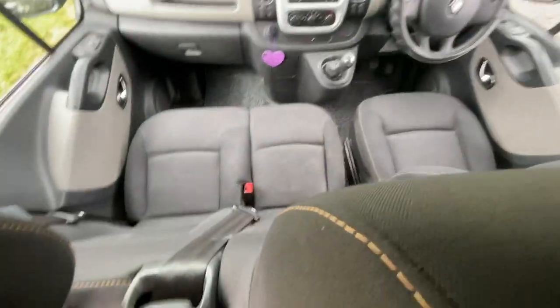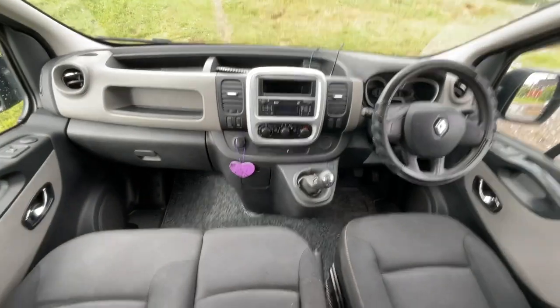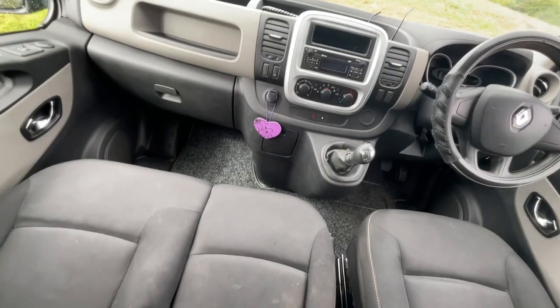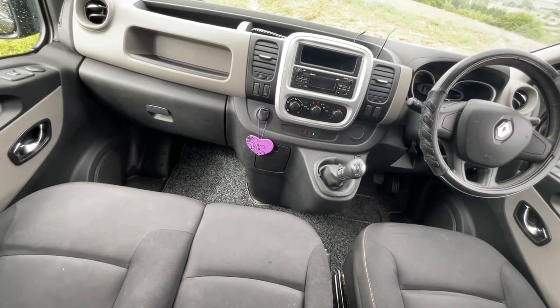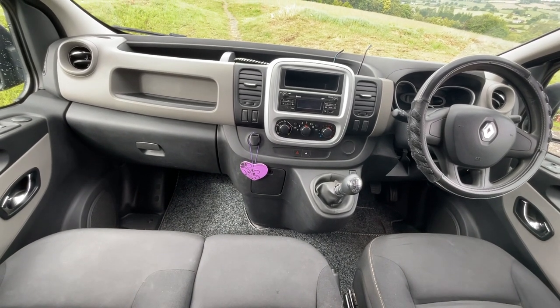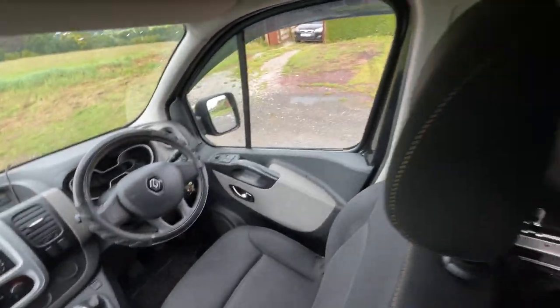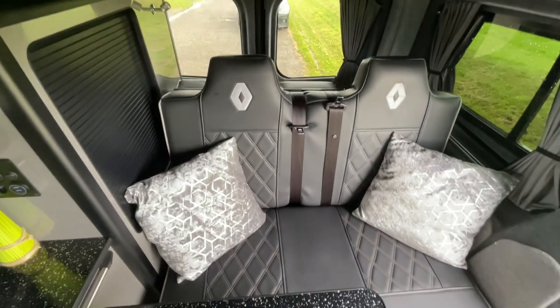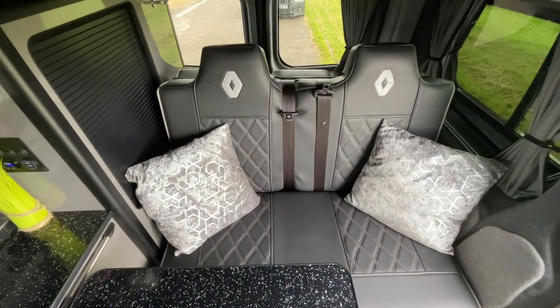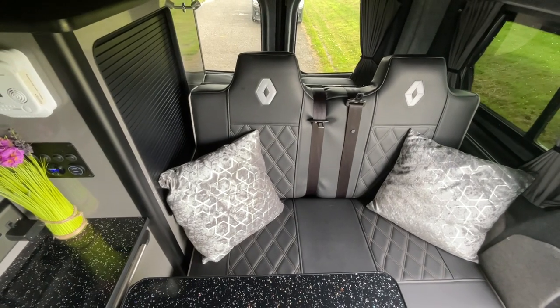In the driver's cab there is a Bluetooth radio with MP3 connectivity, and it also has air conditioning. All in all a fantastic campervan — if you would like any further information please contact us on the details provided.